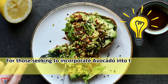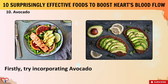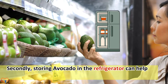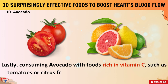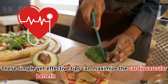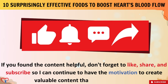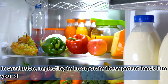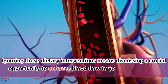For those seeking to incorporate avocado into their diet for heart health, try adding it to salads, sandwiches, or smoothies for a nutritious boost. Storing avocado in the refrigerator can help slow down ripening and prolong its shelf life. Consuming avocado with foods rich in vitamin C, such as tomatoes or citrus fruits, can enhance the absorption of its nutrients. These simple yet effective tips can maximize the cardiovascular benefits of avocado in everyday life. If you found the content helpful, don't forget to like, share, and subscribe. In conclusion, neglecting to incorporate these potent foods into your diet could lead to dire consequences for your heart health. Ignoring these dietary interventions means dismissing a crucial opportunity to enhance blood flow to your heart, thereby increasing the risk of cardiovascular complications.